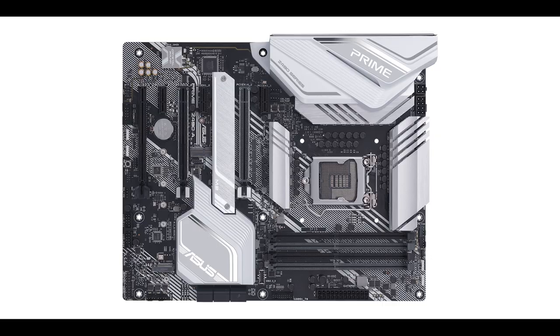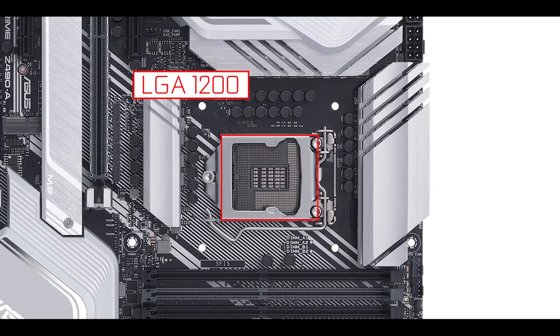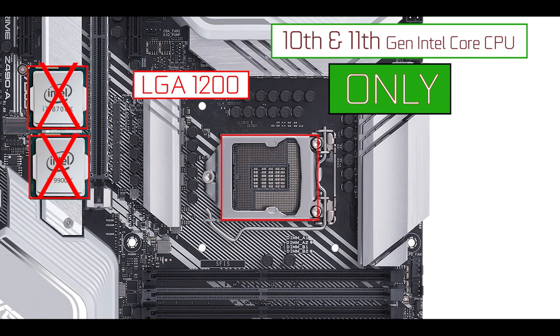CPU socket-wise, we have the brand new LGA 1200, which is 49 pins more than its predecessor the LGA 1151. That also means it is not backward compatible — you cannot operate 9th or 8th generation Intel Core processors on a Z490 motherboard.